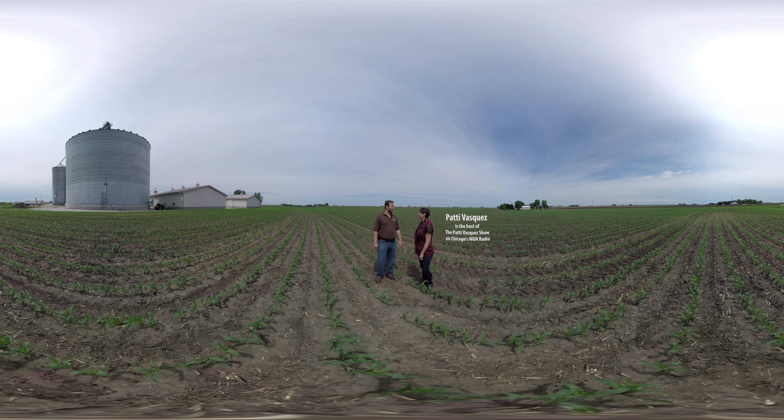Hey Justin. Hi Patty. Welcome back to the farm. Thank you for having me. This looks great — last time I was here it was just dirt.